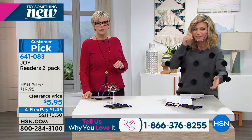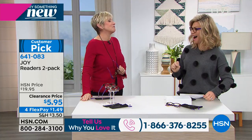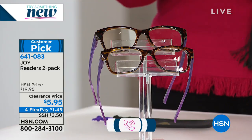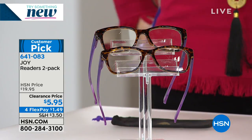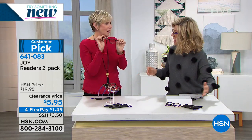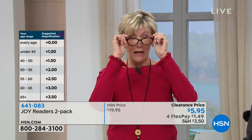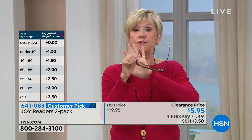So that makes them how much? $1.49. That's crazy. We have them in 1.0 magnification all the way through 3.5. You get two pairs and two cleaning cloths as well as the case to hold them. Not only are you getting two gorgeous pairs of readers with that beautiful Wayfarer design that looks flattering on any face.